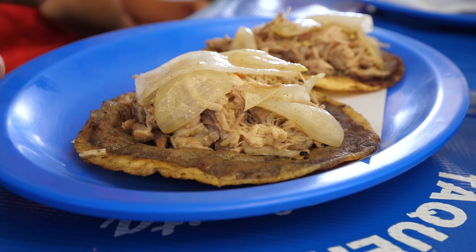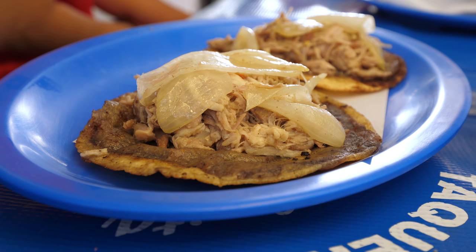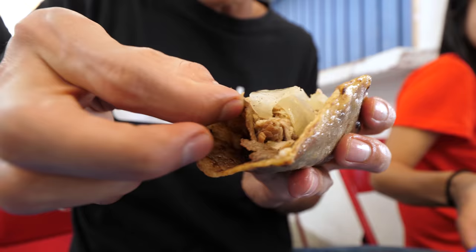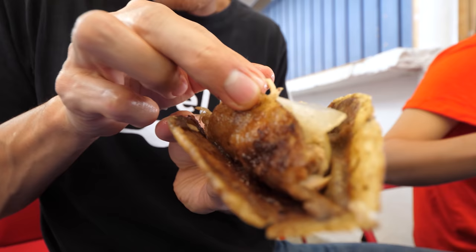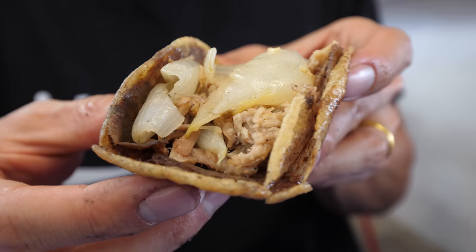Another specialty in Yucatan is panuchos. They're almost like tacos but it's a totally different shell - it's a corn tortilla stuffed on the inside, so you can see those layers. It's topped with a bunch of meat and some onions, and it's all kind of fried and greasy. It is filled with beans, and I think the whole thing is deep fried because it's all crispy. The meat inside is called pavo escabeche - I think it's turkey - fried and topped with sautéed onions.